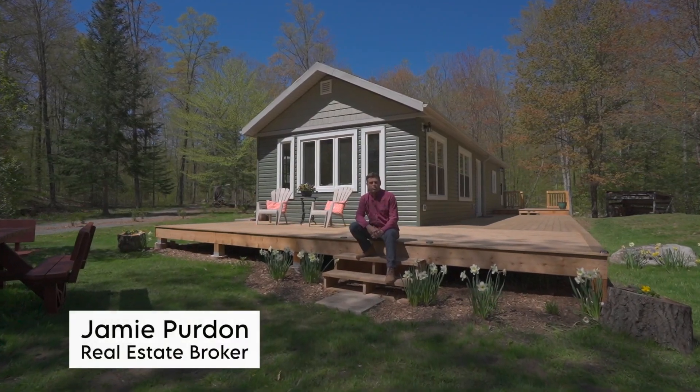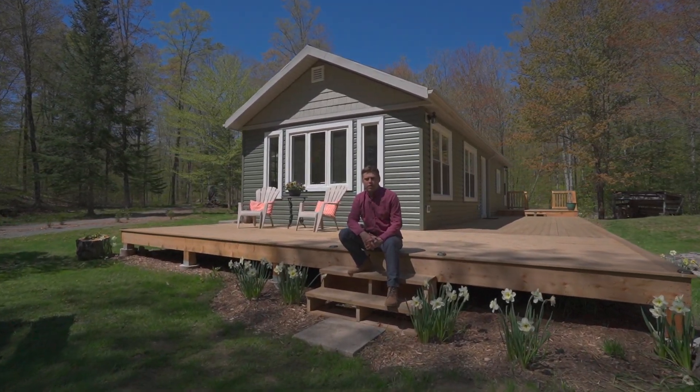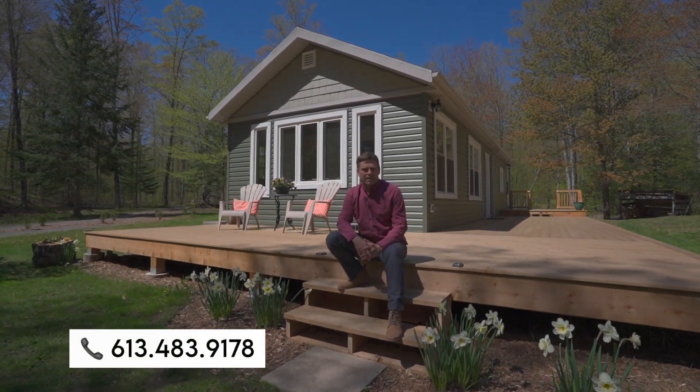Hey guys, it's Jamie for the Northstone Real Estate Group at Remax Finest Realty. Today I'm really thrilled to show you this amazing property — 100 Rainbow Lane, five acres of property on Little Lost Lake. Come and check it out!